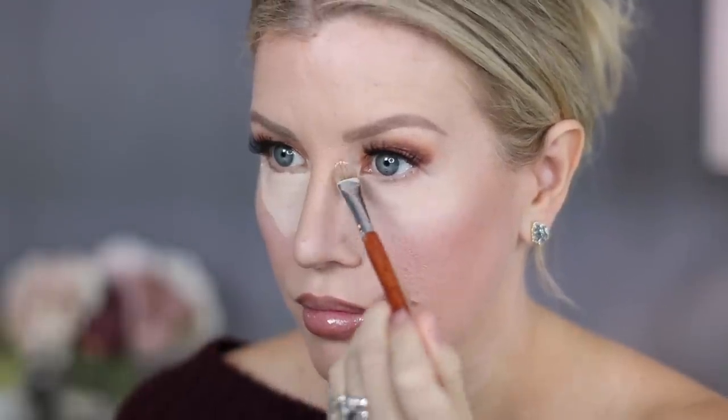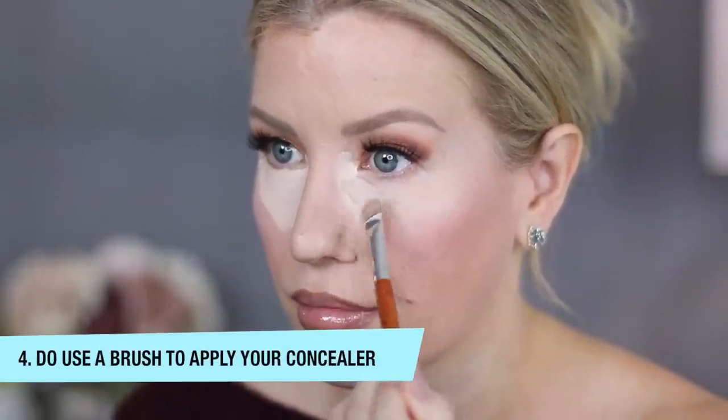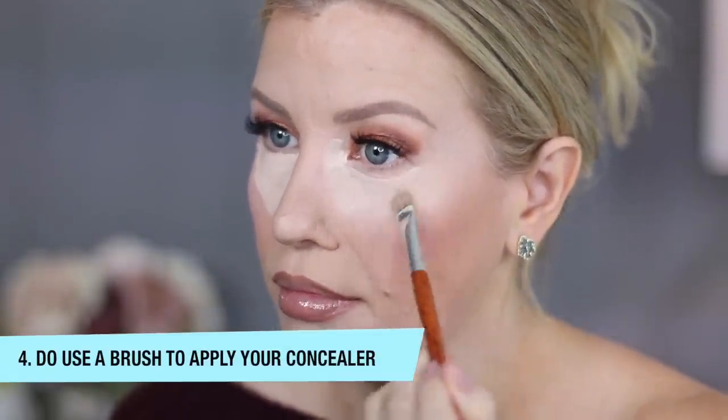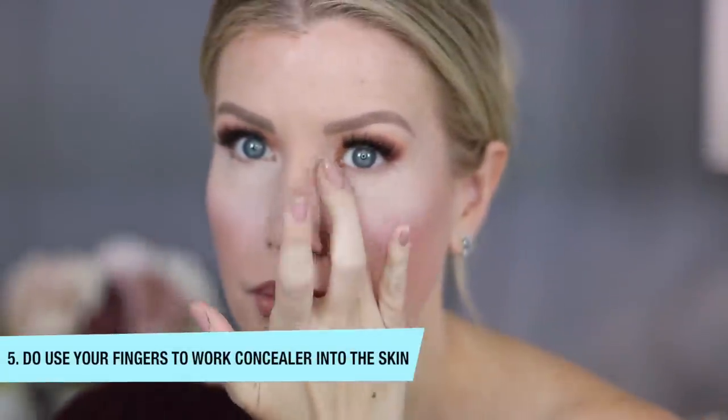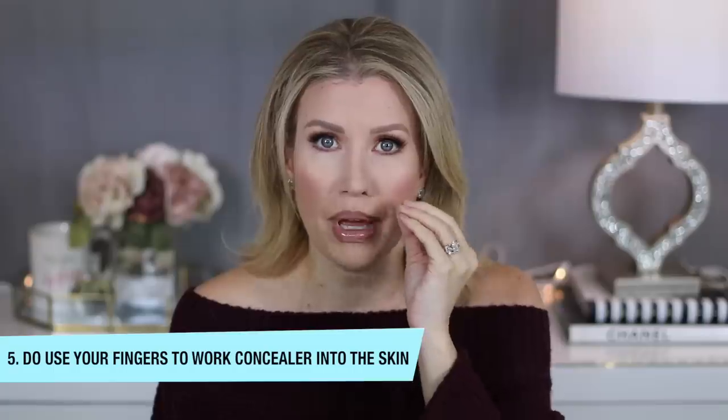I personally like to use a synthetic concealer brush to apply the concealer underneath my eyes, especially into the inner corner, because you have a lot more control that way. Sometimes when you use your fingers to apply or go directly from the tube, you get too much product — the brush helps you have control. I also prefer to use my fingers to press in the concealer, though I sometimes use a damp beauty blender, because pressing it in really helps make the product one with your skin.